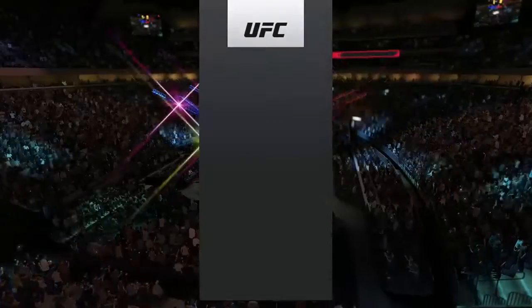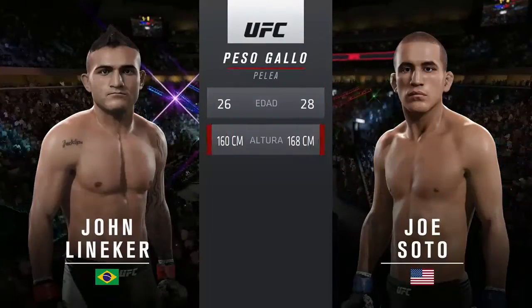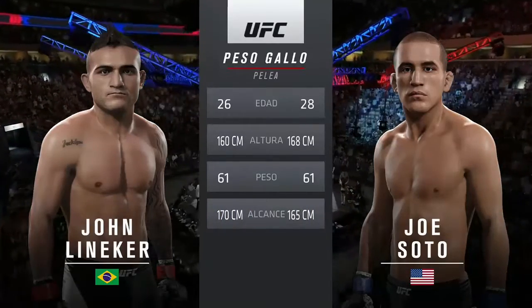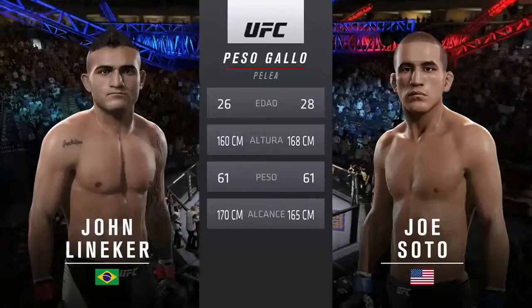Our tale of the tape for this Bantamweight fight: Soto is two years his elder. Lineker will have a two-inch reach advantage. And once again, here's Bruce Buffer.